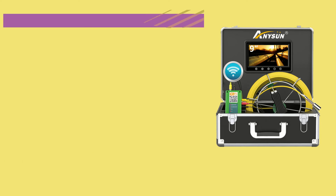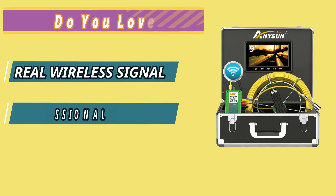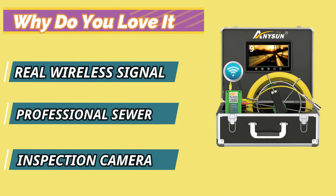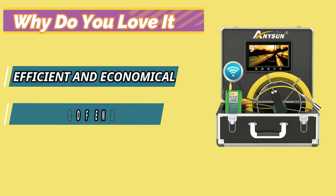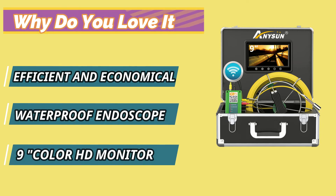Why do you love it? Real Wireless Signal, Professional Sewer Inspection Camera, Efficient and Economical, Waterproof Endoscope, 9-inch Color HD Monitor.